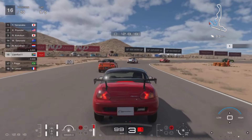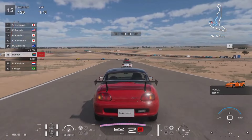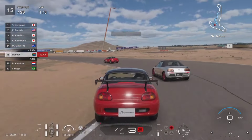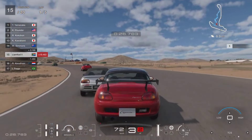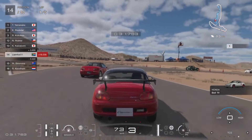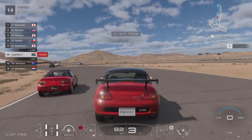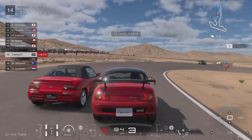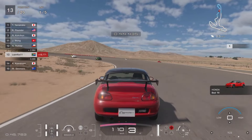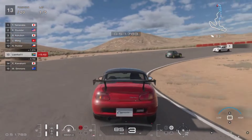I jumped into a Suzuki Cappuccino with a hundred brake horsepower — not particularly fast. It's not fast racing, but it is extremely competitive because whatever slip-up you have, you don't have enough power to make up much ground. You really have to be on top form. This event took me over seven minutes to complete, so it's a bit more lengthy than the first, but quite a lot of fun pushing slow cars very fast.